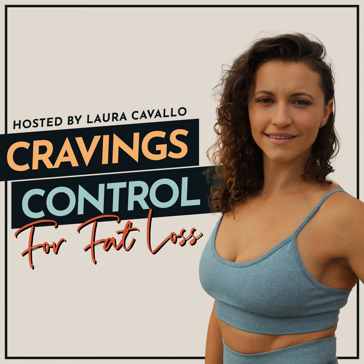Welcome to Cravings Control for Fat Loss. I'm your host, Laura Cavallo, former sugar binger, overeater, and yo-yo dieter turned fat loss and cravings coach for hundreds of busy women.